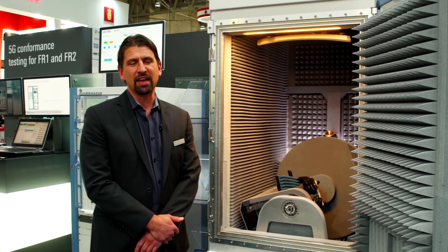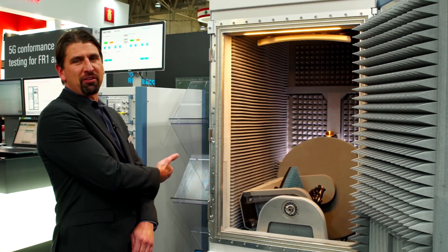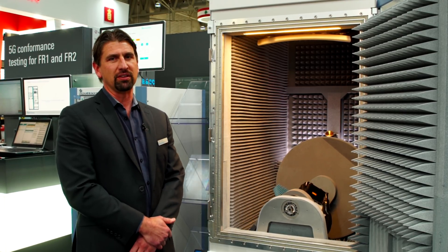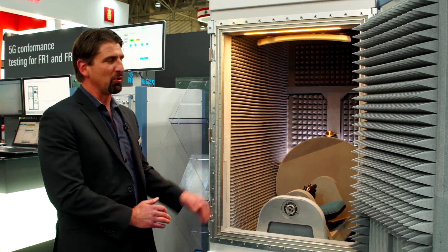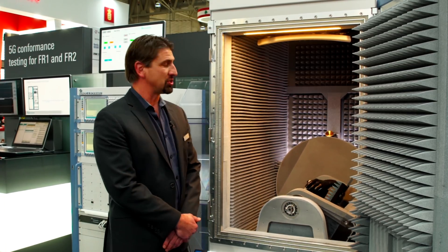Some of the key aspects of this test system and what we're showing today are a CMX500 behind me — a network emulator for 5G that supplies the signaling — the CMW500 which supplies the LTE part, and then of course the chamber itself, which as you can see here is actually running a test.